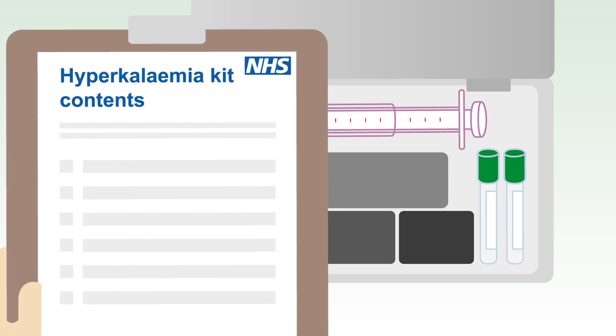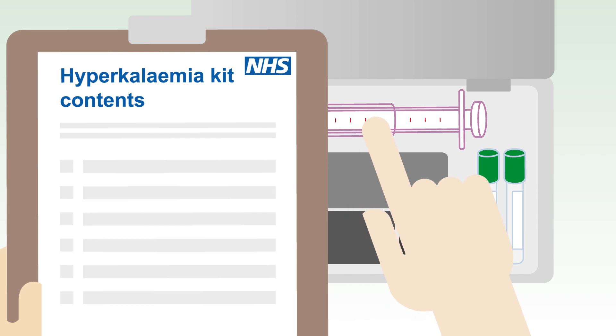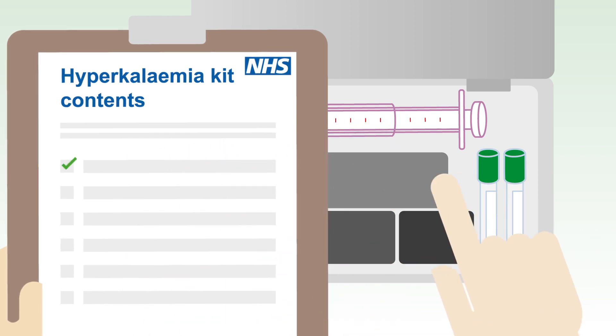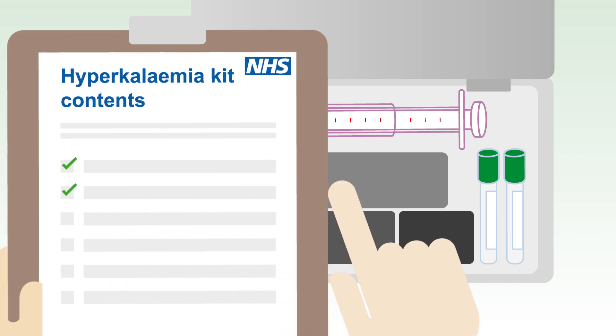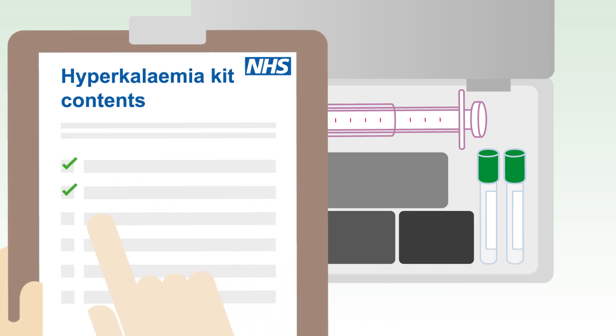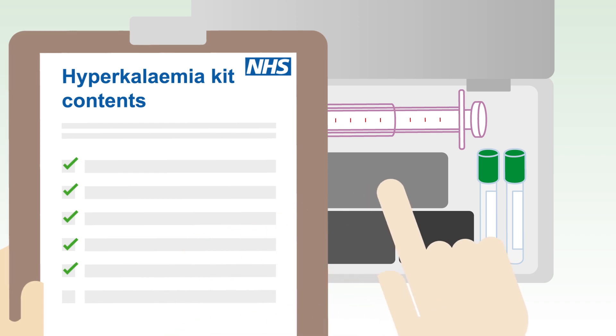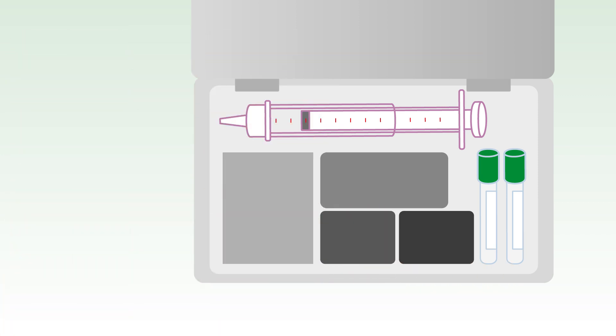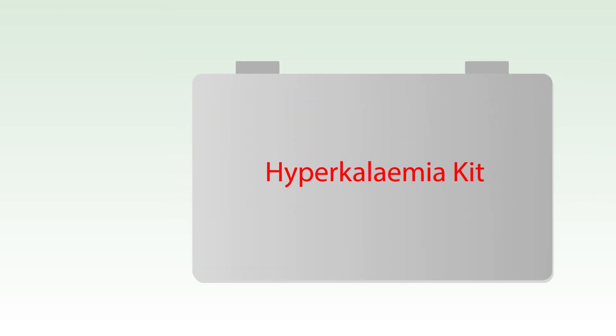Local guidance for treating hyperkalemia helps doctors decide on options for investigation, treatment and monitoring, and ensures all staff are aware of the equipment and medication that may be needed. Some hospitals make this easier by providing special hyperkalemia packs or boxes. While general practices will not need hyperkalemia treatment protocols or kits, they need to ensure they take the correct urgent action when receiving blood test results that indicate hyperkalemia.